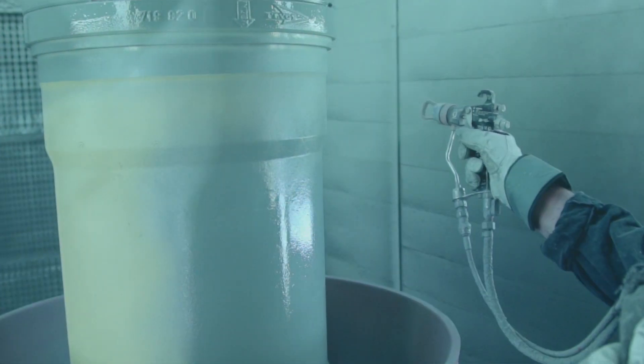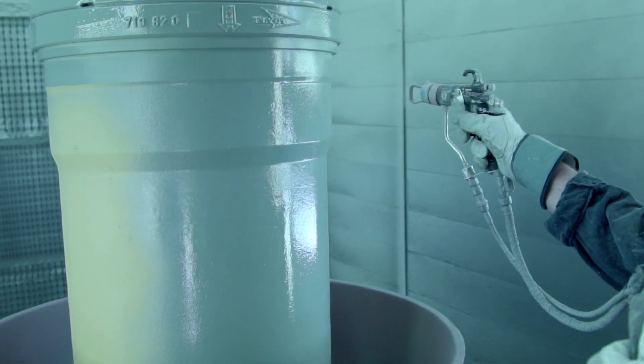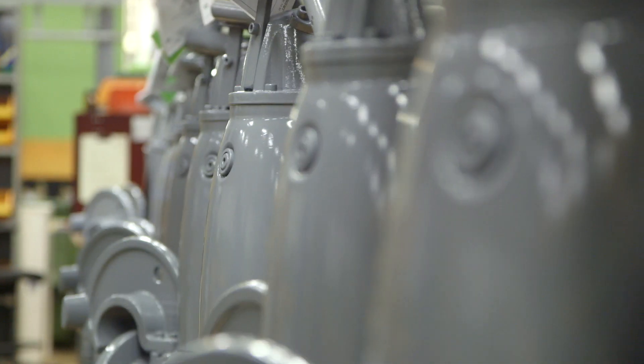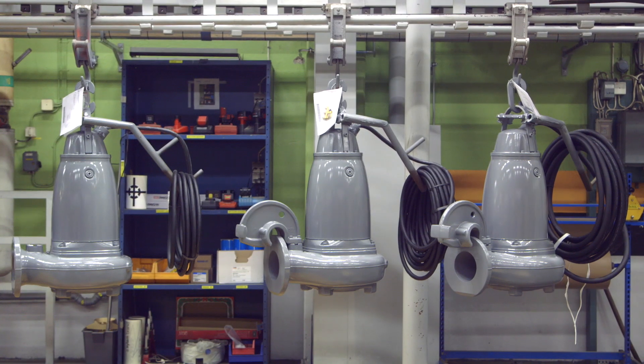In Xylem's approach, it is very important that we have the customer in focus. When we work with quality for the customer, it is because the customer will get a more sustainable product. And when we work with quality for the company — with a better working environment — we also create better productivity.